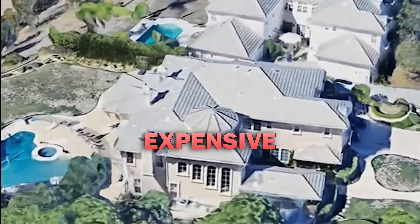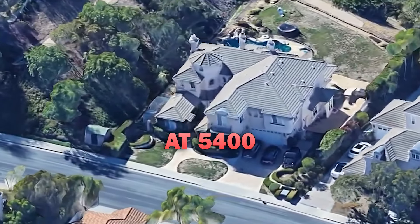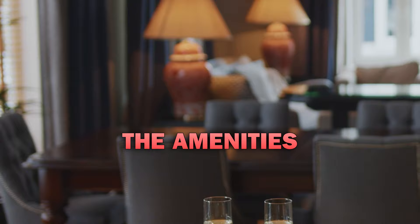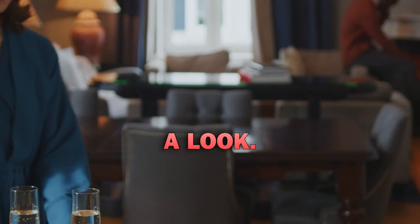Located in one of the most expensive neighborhoods in the country, this home measures at 5,400 square feet and comes with a total of six bedrooms and six bathrooms. The facade won't impress anyone, but the amenities he has inside will make just about any mansion look average. Let's take a look.